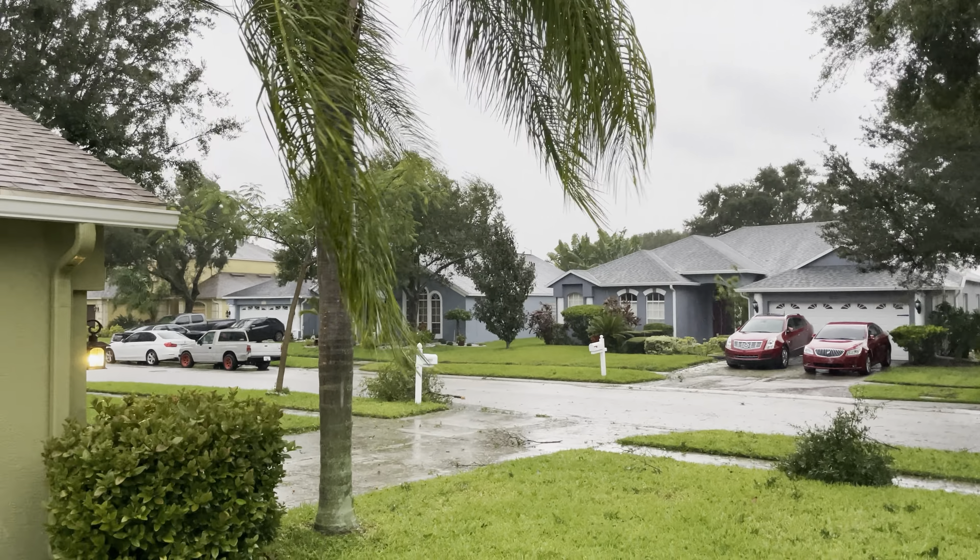Heading down to check the side of the house, front of the house. Generator's still here on standby. Quick look out front.